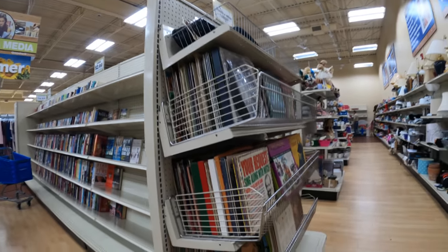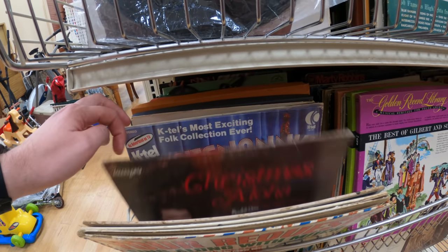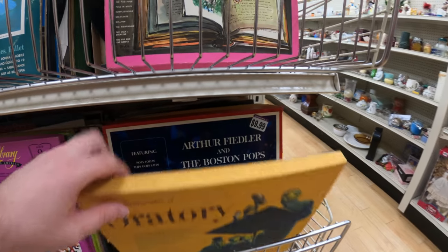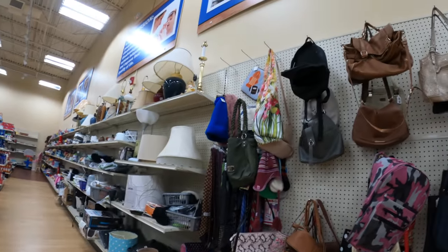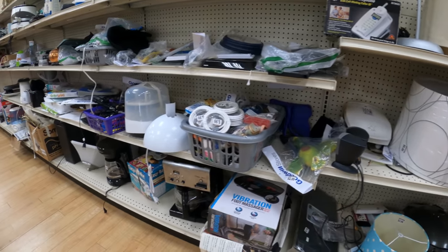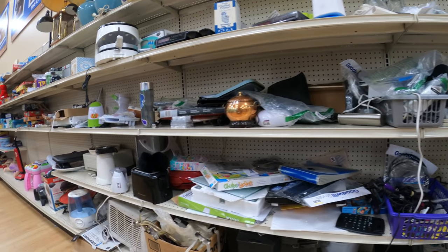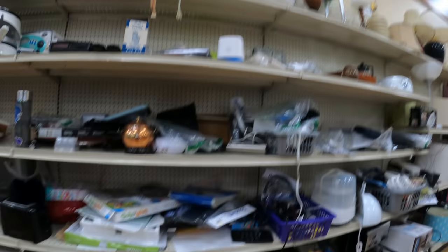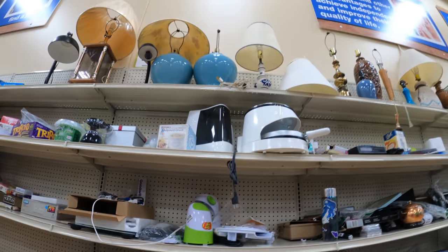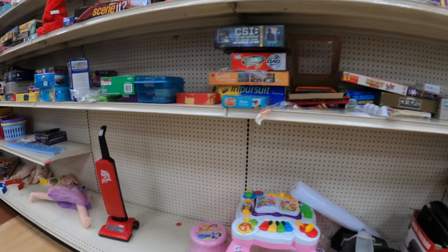Books are looking terrible at Goodwill — they raised the price of all books and got rid of half of them. I don't know what they're thinking. Looking at some of the records here. I don't look through all of them because there are at least two record collectors who come in every morning. I'm just looking at the first few to see if there's anything new — they're heavily looked through. I don't see any good small appliances today.